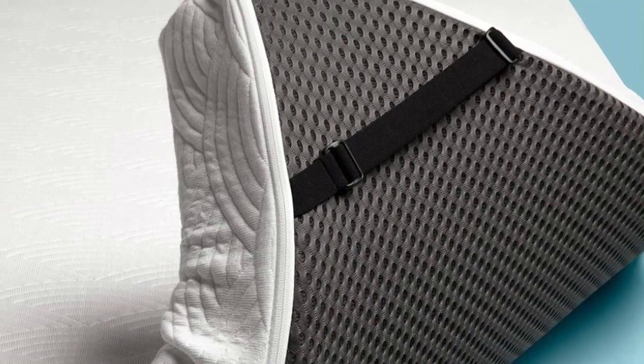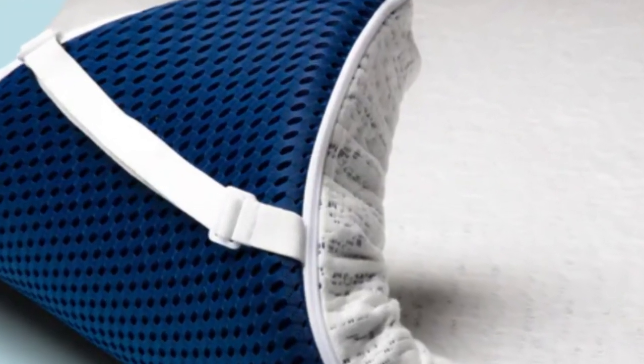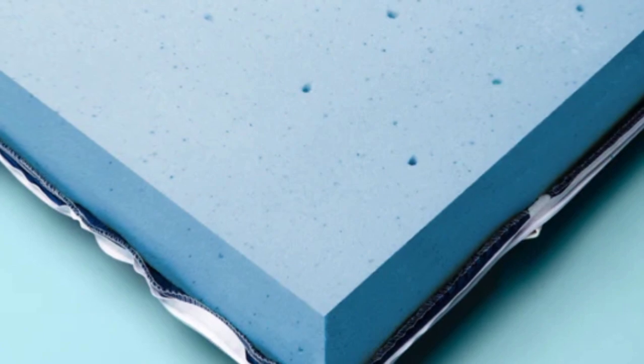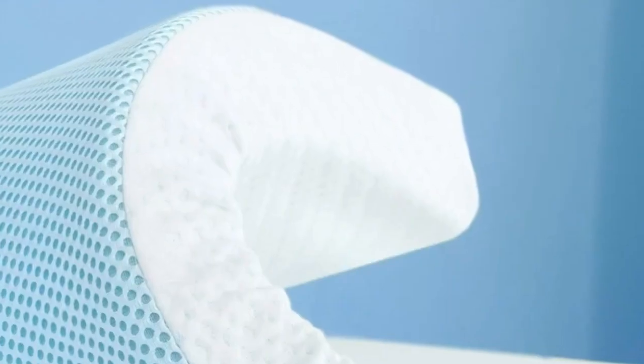Pros: Memory foam core adjusts to the sleeper's shape and relieves pressure. Supportive build limits sinkage and promotes healthy sleep posture. Mesh panel and ventilated core enhance cooling and air circulation. Cons: Side sleepers under 130 pounds may not receive enough cushioning. Foam emits a strong off-gassing odor for the first 72 hours after unboxing.